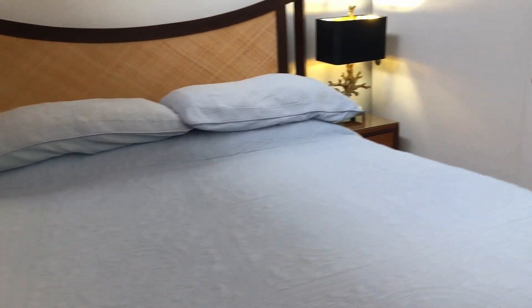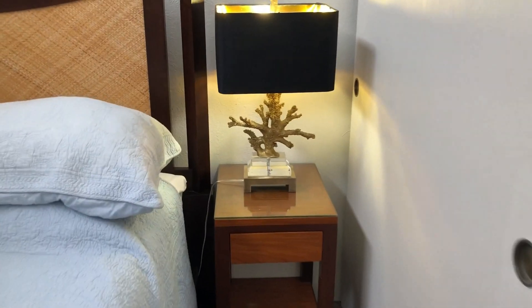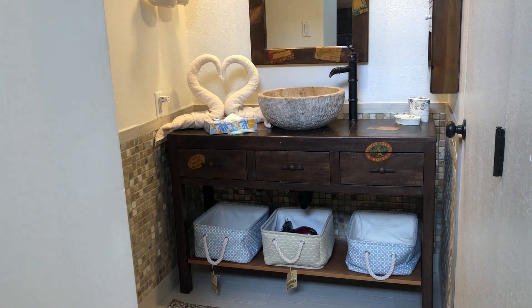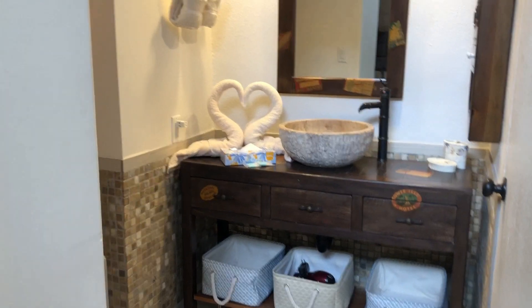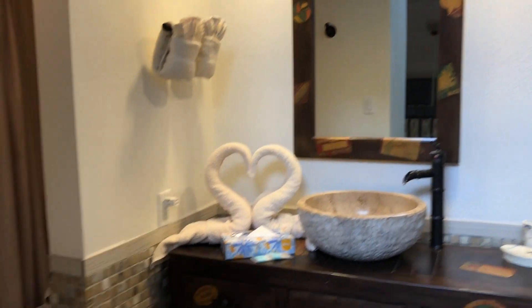The master is decked out with a king sized bed, and these are some of the most beautiful reading lamps I've ever seen. Of course the master is en suite and they've carried over some really nice island style decor.